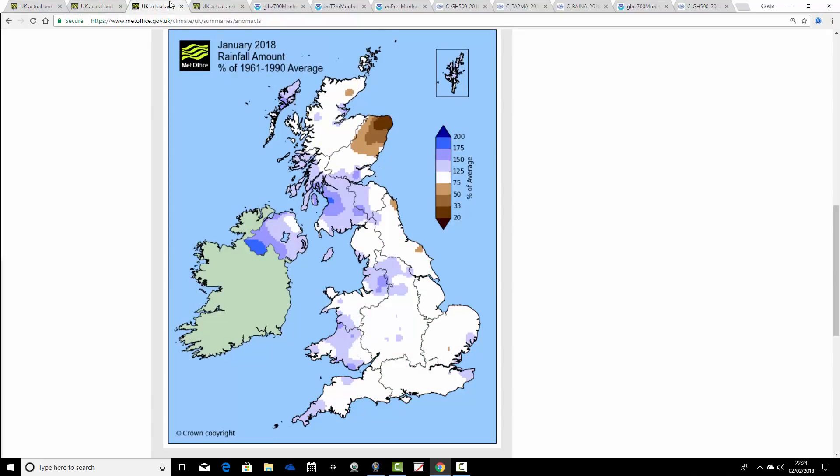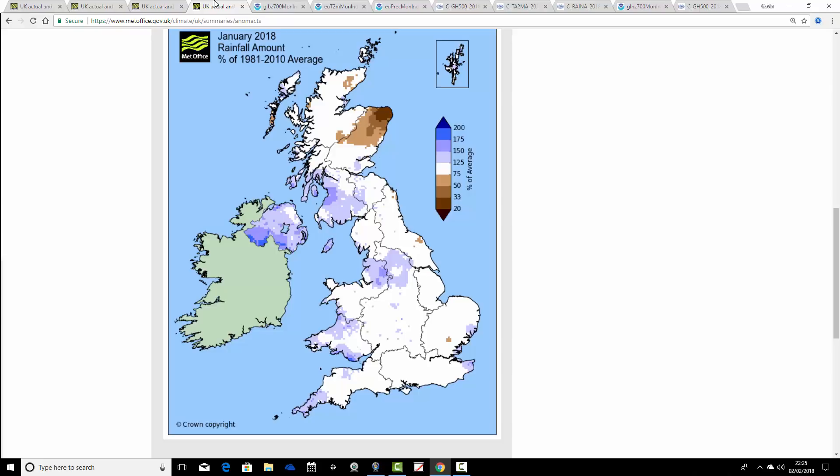The precipitation anomaly for January 2018 was a relatively dry month for eastern parts of Scotland. But for southwestern Scotland, Northern Ireland, northwest England, and Wales it was actually a wetter-than-average month. That very much tells us it was quite an Atlantic-driven month, with a lot of westerly winds bringing vigorous rain bands particularly affecting western parts of the country. The bulk of the country actually comes out with just average precipitation — no big deviation for the majority of the country.